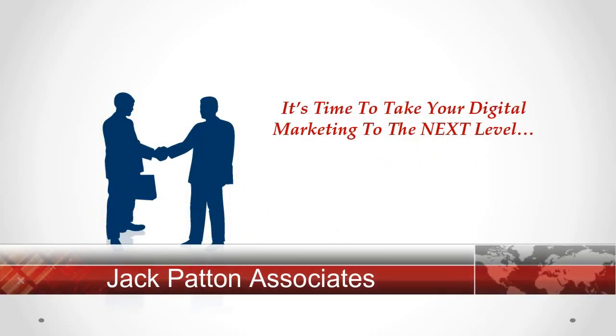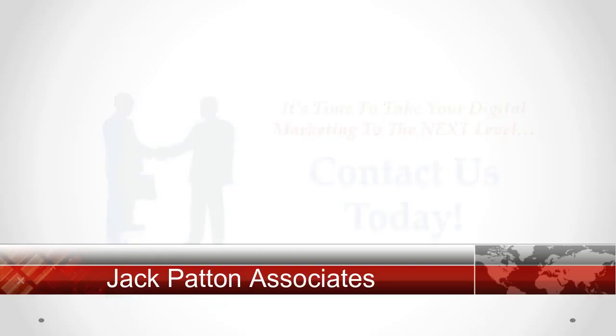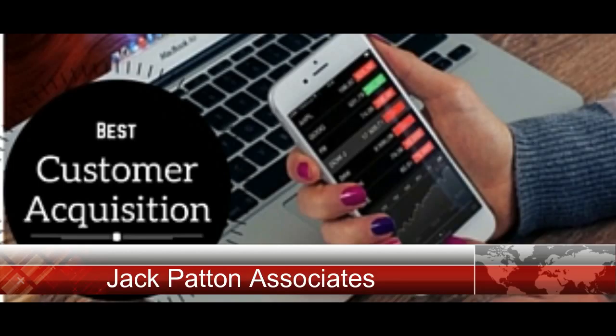Ready to take your digital marketing to the next level? Contact us today. Let's get started!